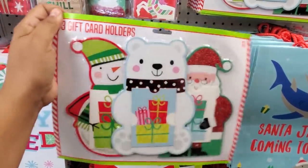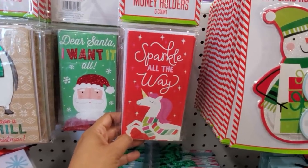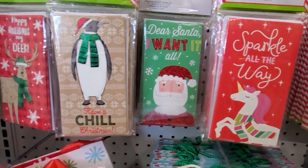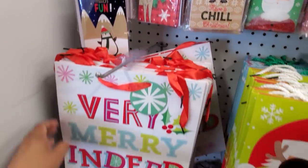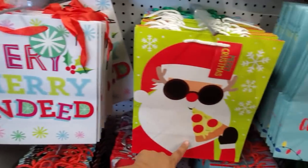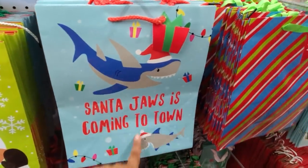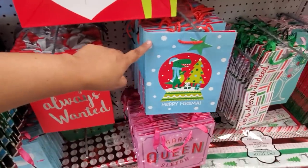Those are pretty cute for only a dollar, not bad at all. More money holders for a dollar — six count. 'Dear Santa I Want It All,' 'Have a Chill Christmas' — so much fun. Oh, and if you have a little kid who loves Baby Shark, 'Santa Jaws Is Coming to Town' — and they also have a dinosaur one.